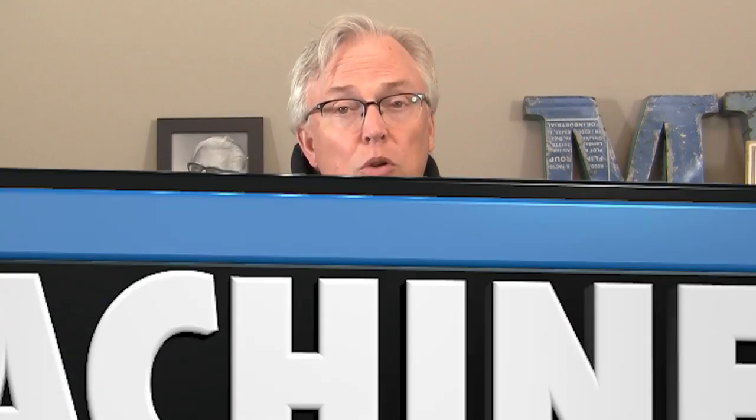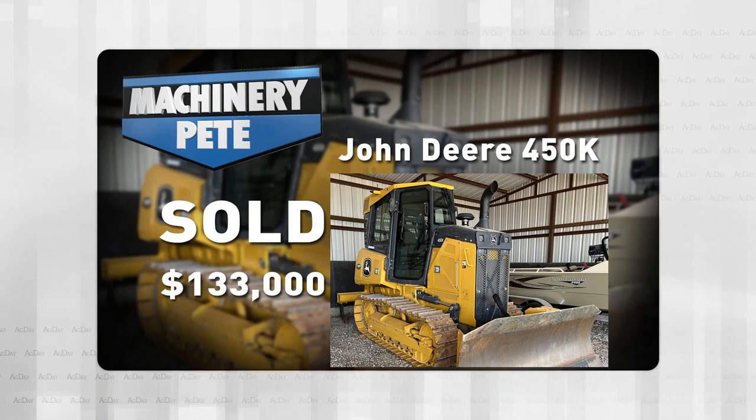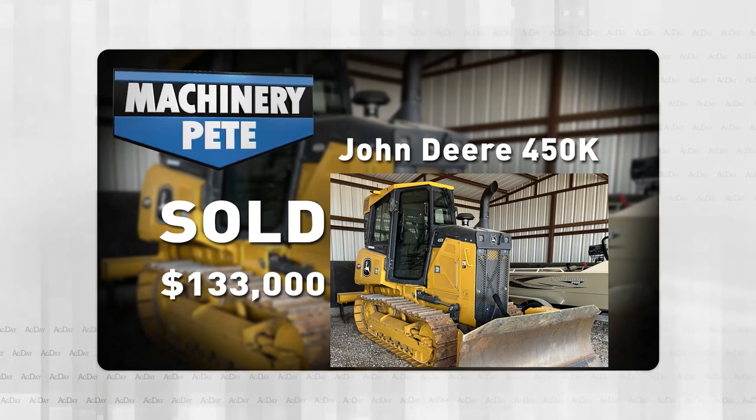Last week on the show I mentioned that good used dozers have been selling really hot. A week ago Saturday on a farm auction in Noble, Oklahoma, this 2022 John Deere 450K — this thing only had 19 hours on it — it sold for $133,000.